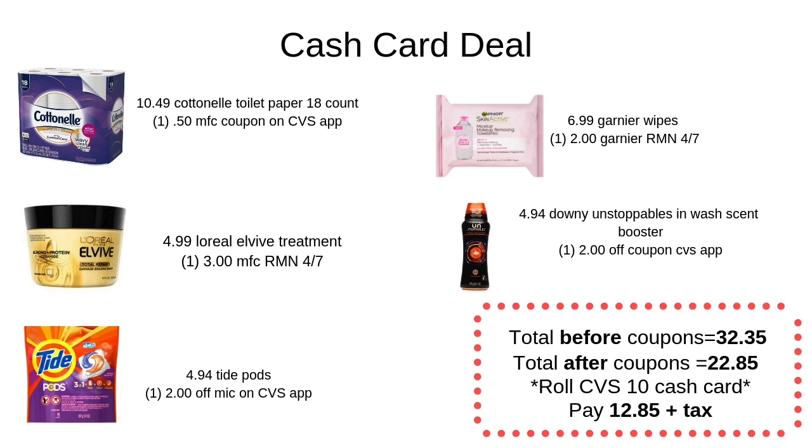You can roll some extra care bucks or a cash card from the week before — I factored in $10 here, but you can always roll more to make your out-of-pocket lower. The out-of-pocket was $12.85, which isn't bad considering we got toilet paper, which tends to be a little expensive. Feel free to comment below on deals you've done this week or are planning to do. That's it for this video — hope you guys enjoyed and see y'all next time!